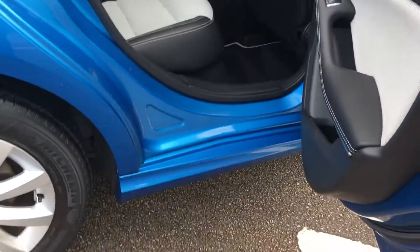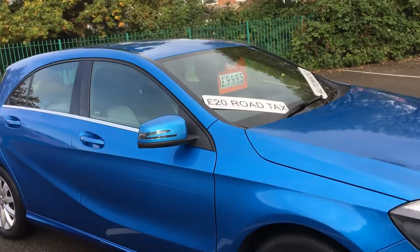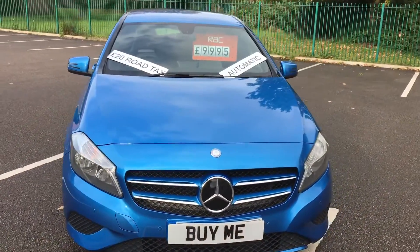It comes with two keys. If you'd like to find out anything more about this car, please do not hesitate to give me a call on 01772 749333, or just call in at Penwortham Garage on Liverpool Road, right in the centre of Penwortham, next to the Fleece Inn.